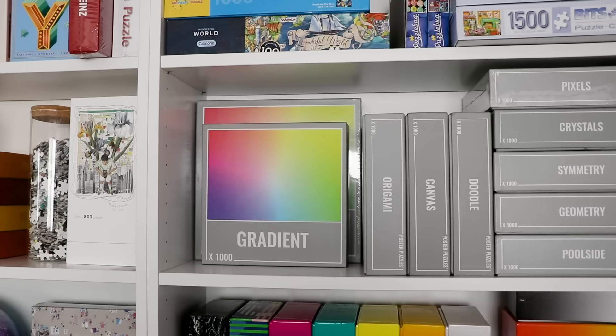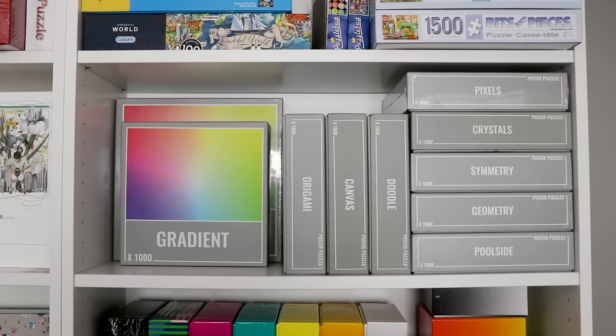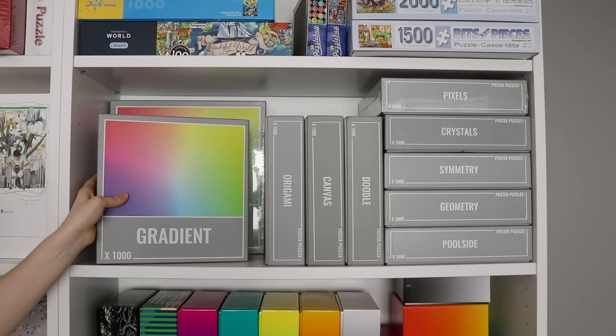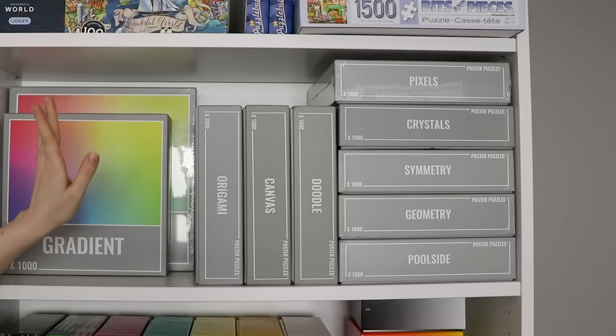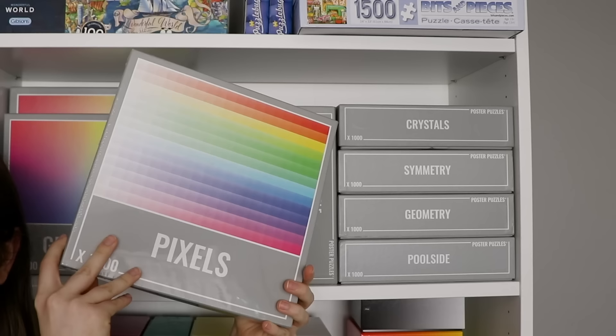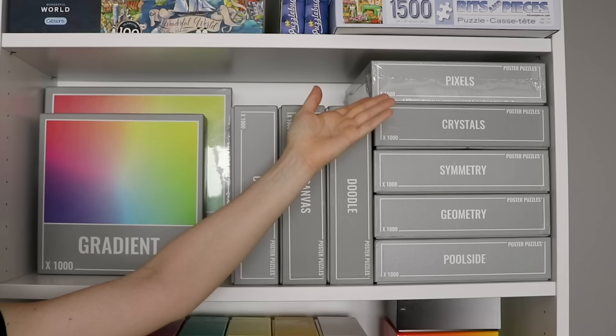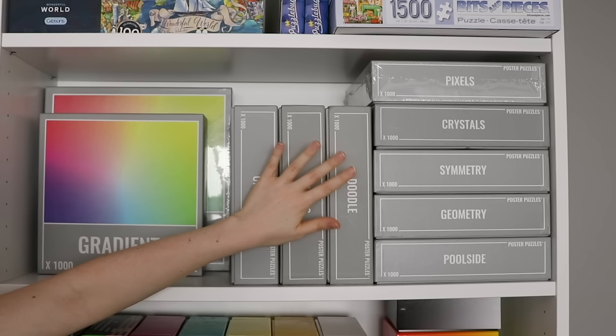Moving down one, this is my Cloudberries shelf. Cloudberries has always been so generous in sending me so many of their puzzles. On the side I have the big 2,000-piece gradient puzzle — I'm going to do that in a video sometime, that's why it's still in plastic. In front I'm putting the 1,000-piece gradient puzzle. And then all of these I've done, except for the pixels one, because I keep thinking I'm going to photograph it or do a nice time lapse and just haven't gotten around to it. I like these because even though they don't put the picture on the side, I know all of them well enough. It's a nice visual break.